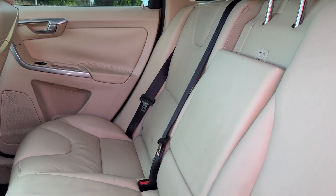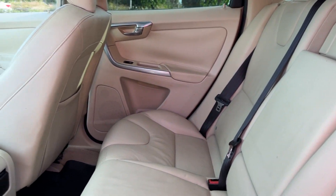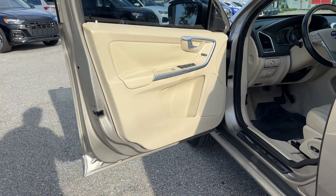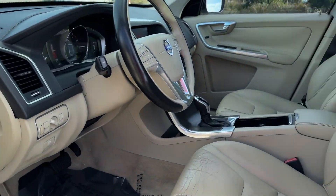Panoramic roof, moonroof, dual panel moonroof, passenger seat adjustable lumbar support, memory seat, tinted windows, power driver's seat.